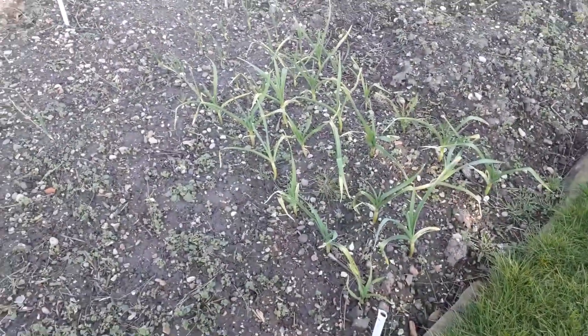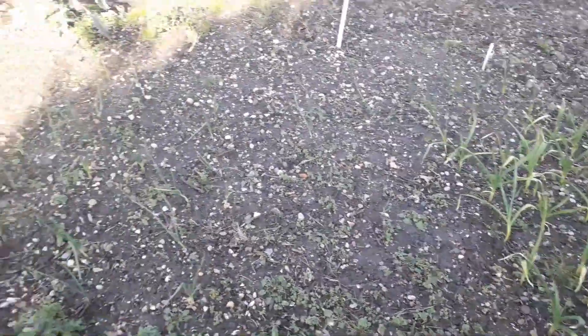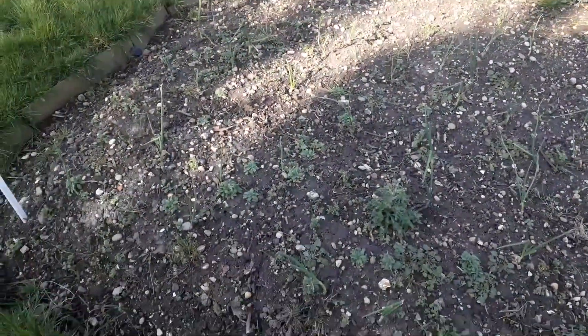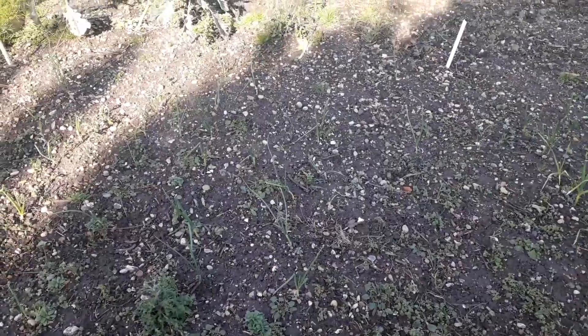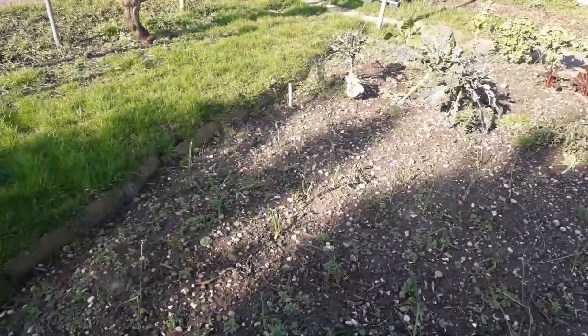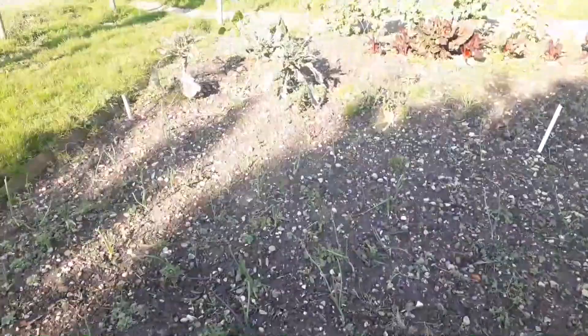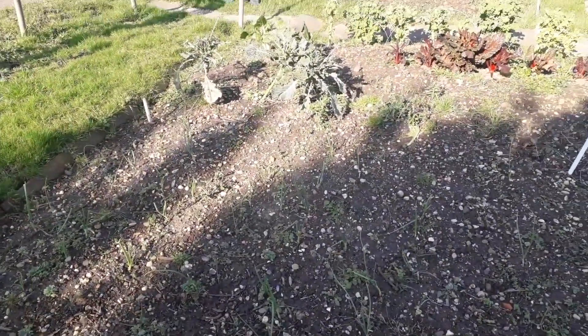This is the garlic I planted in the autumn, which seems to be growing quite well. And these are the onions I planted at the same time — they're not doing so well. They've been ravaged a bit by the wet weather and the lack of sunlight, but there'll be a few spring onions in a while.